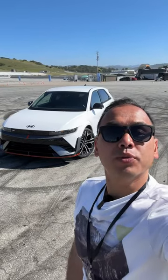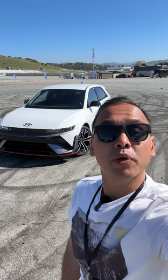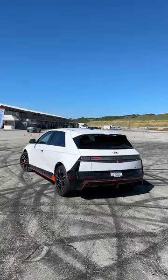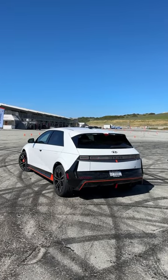Hey guys, so behind me there is the 2025 Hyundai IONIQ 5N, and it's an electric hot hatch built for enthusiasts. The regular IONIQ 5 is a really well done electric crossover, but the mad scientists over at Hyundai's performance division have really transformed this thing into an electric hot hatch.